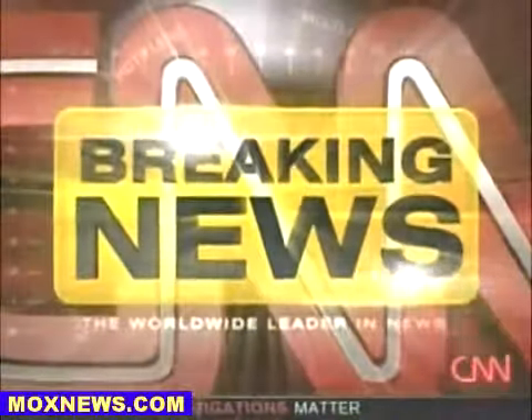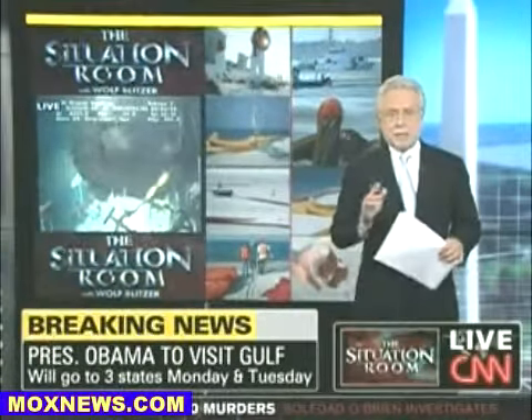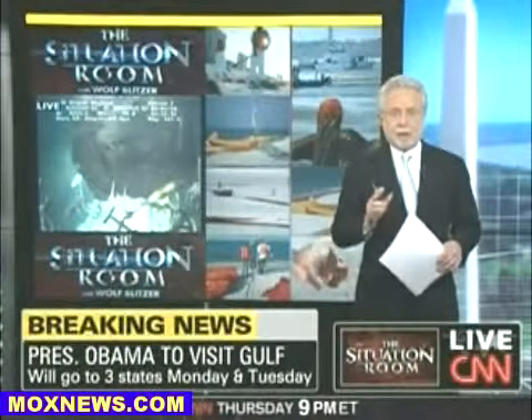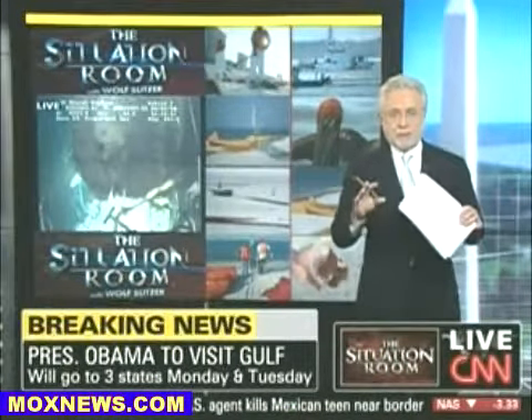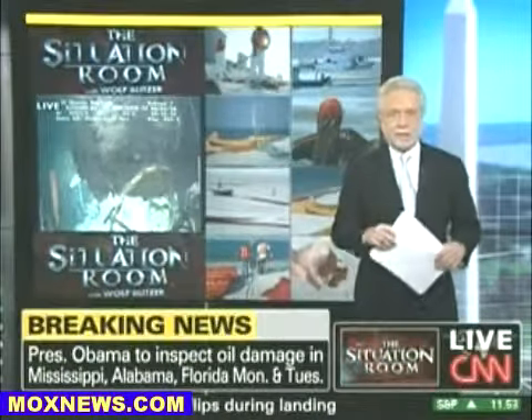This is CNN Breaking News. We're just learning that the President of the United States will go back to the Gulf region next Monday and Tuesday. He'll be visiting Mississippi, Alabama, and Florida. As you know, he's already visited Louisiana, so the President wants to make sure he's on top of this situation, wants to be very visible in what he's doing. He's heading back to the Gulf early next week for two days.